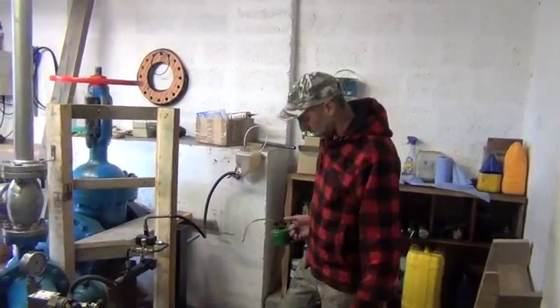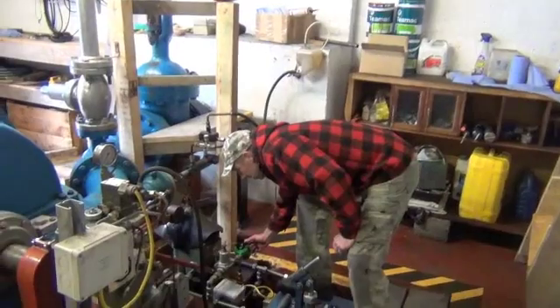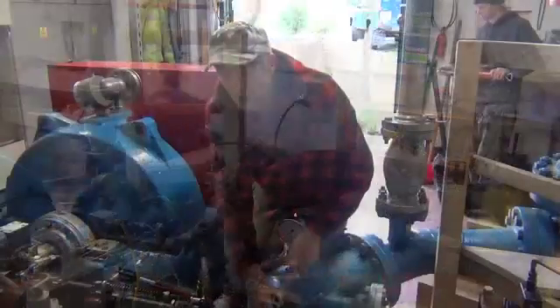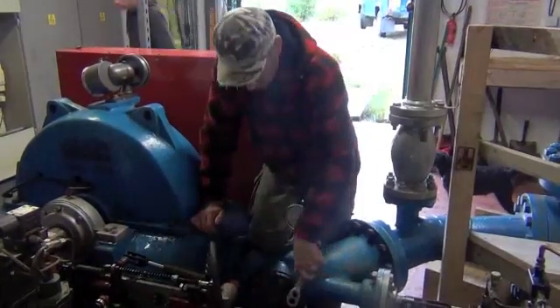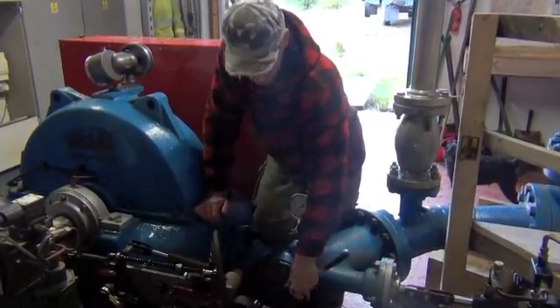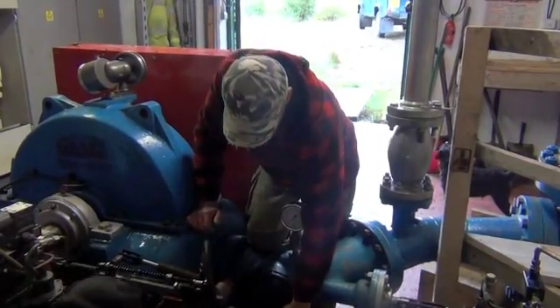There's the standby generator I run as well to make sure that's all in good nick. Jim Brown looks after the maintenance of the hydro scheme here on Neudart.